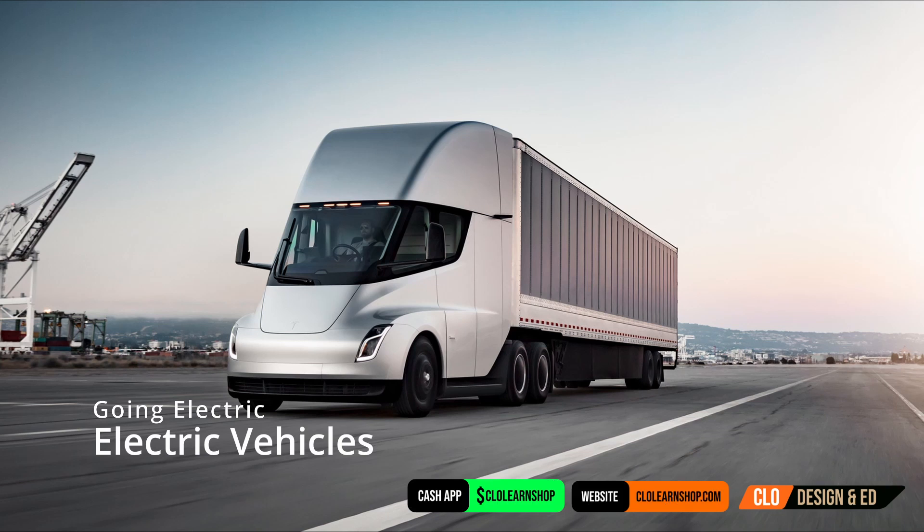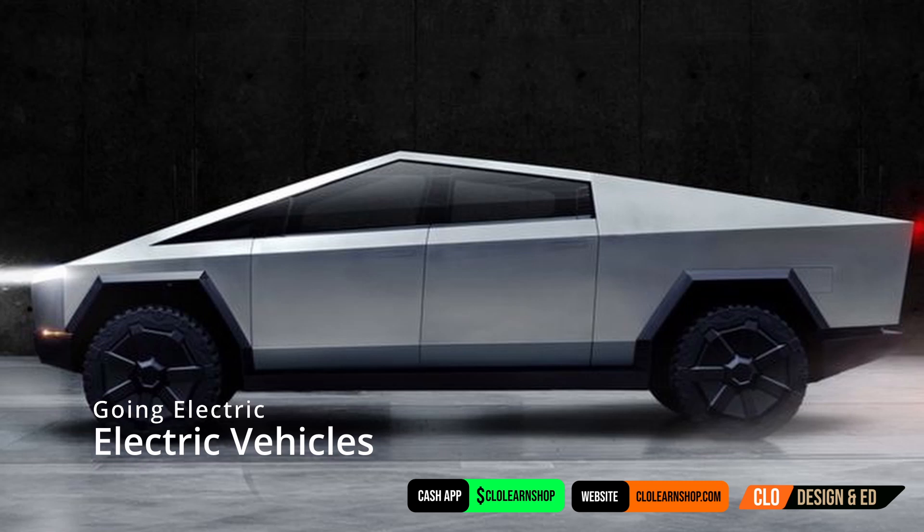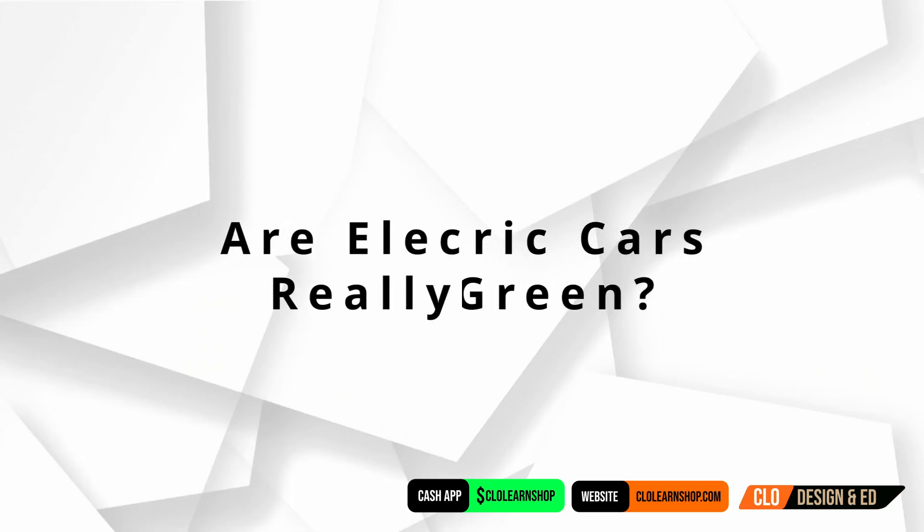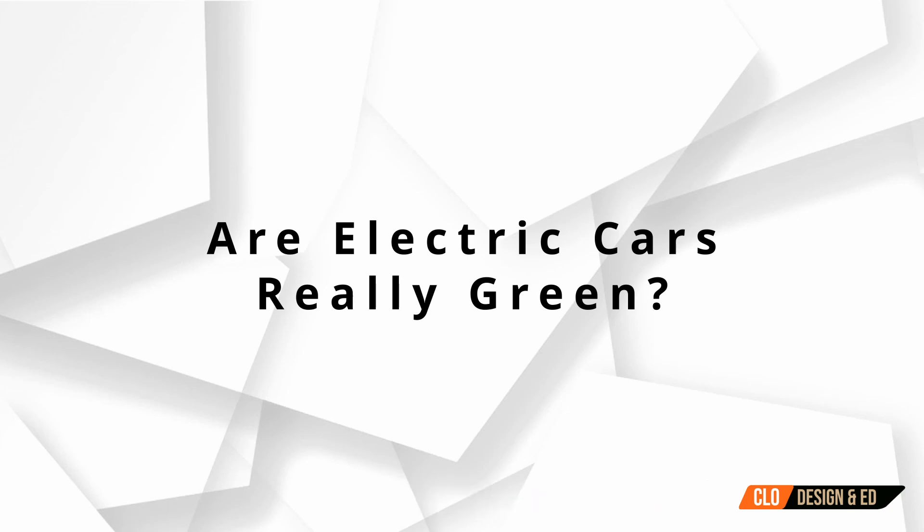I wanted to open up a topic for discussion: whether electric vehicles are actually green. There's been a big push to move everyone from petrol or gas-powered vehicles to electric. So we really need to ask the question — are these cars really green, and will they help the environment?